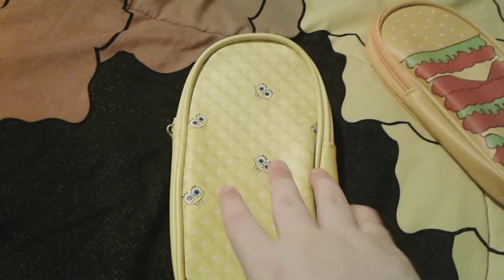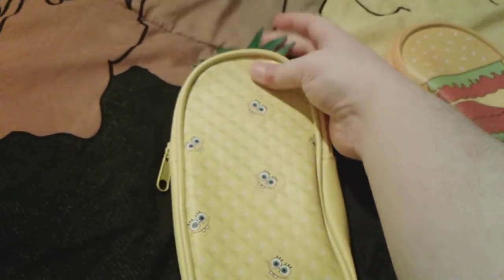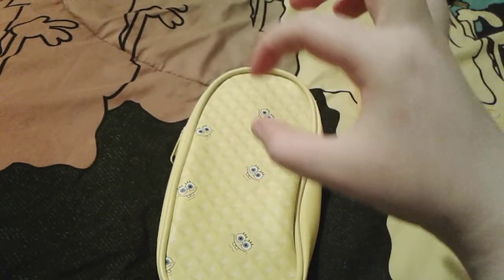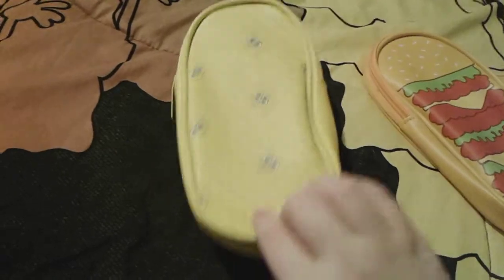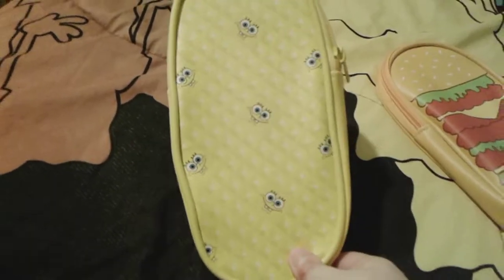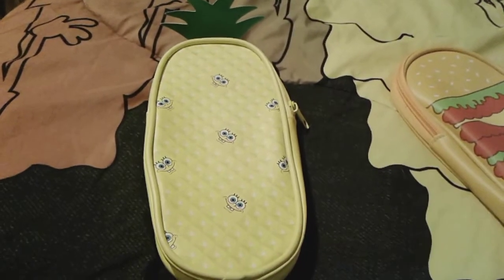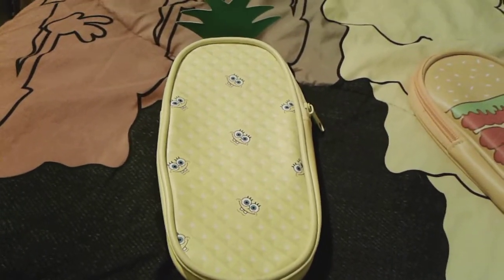The sides are basically really plain. I think this is like leather material or something. And here is the back side — it's basically the exact same as the front, just a little bit different if you can tell. This one right here is really adorable, and I really really love it. It's really cute and I'm definitely going to be using it for school.